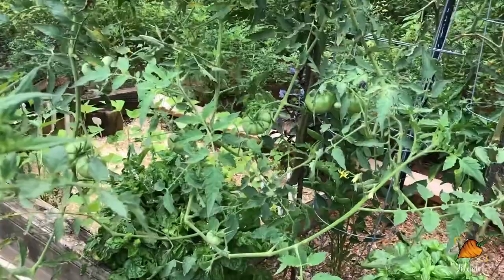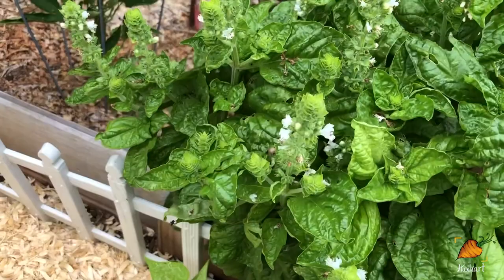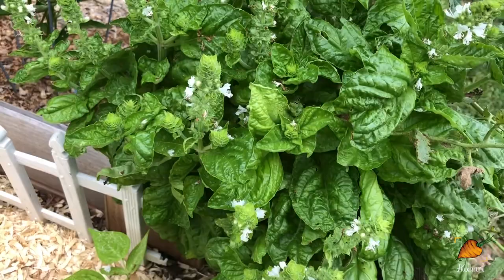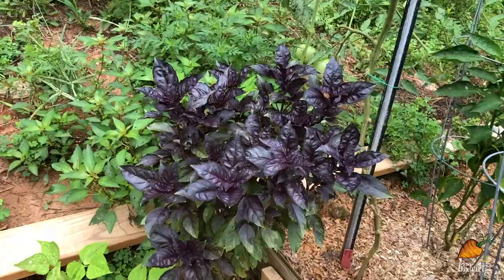Below it we've got a lettuce leaf basil that I'm letting go to flower at this point. I'm just kind of done with trying to pinch off all the flowers to keep it from flowering. And most of my more preferred basil types like the purple and the sweet basil are not yet trying to flower, so it doesn't matter too much to me that the lettuce leaf basils are flowering.